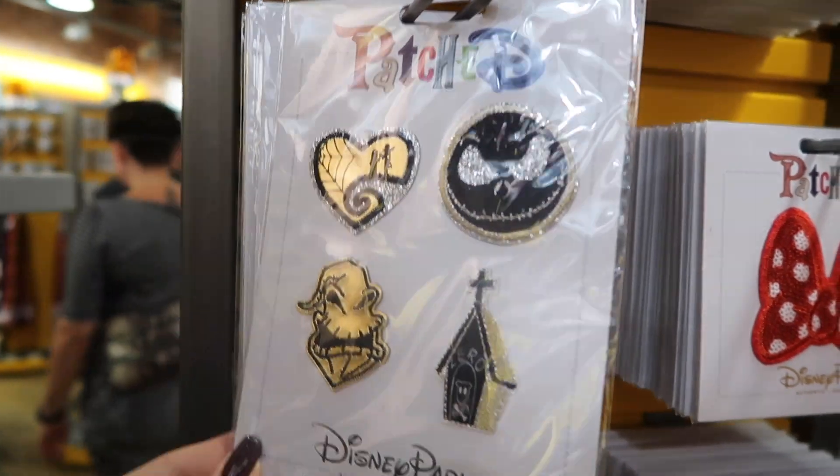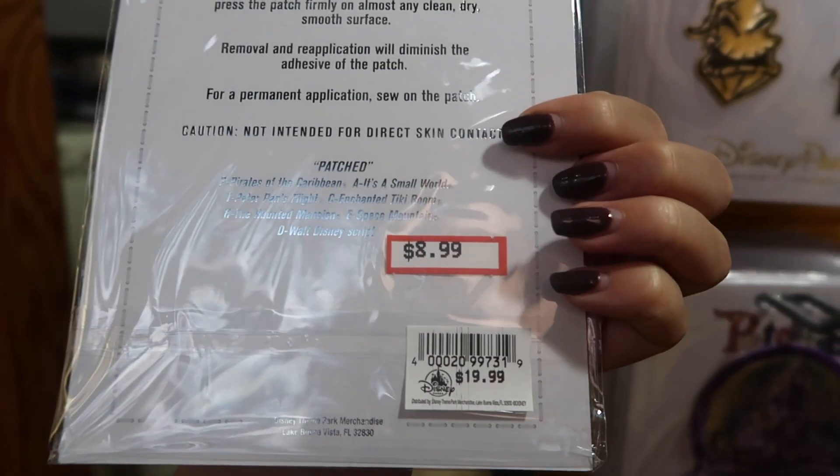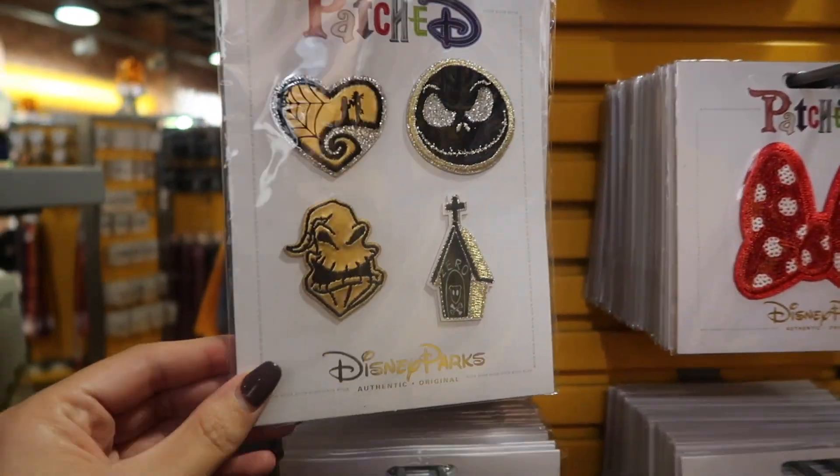These patches are awesome — look at Oogie Boogie! They're $8.99, still pretty expensive but they were originally $20. For patches though, $5 seems more reasonable.